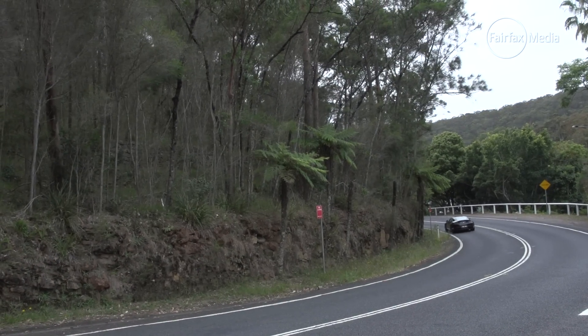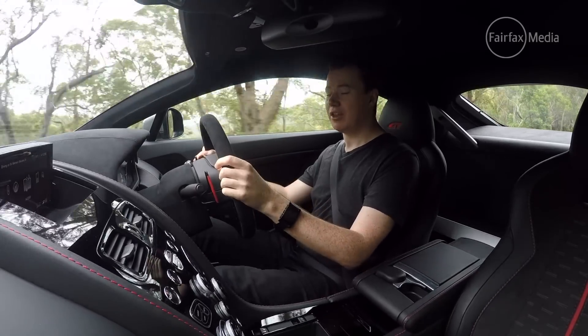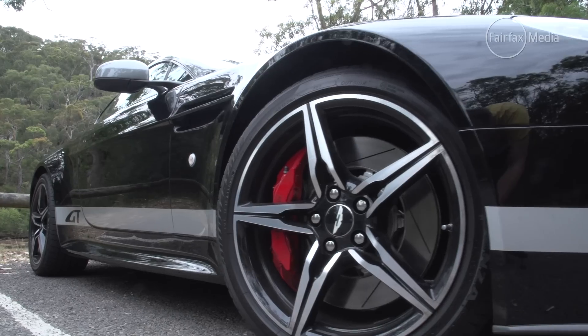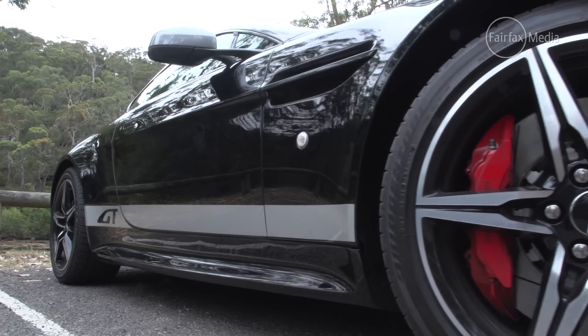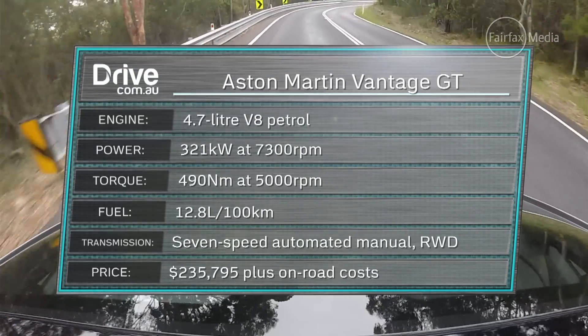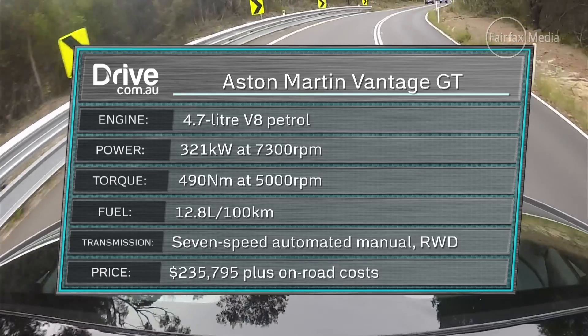The Vantage may have been around since 2003, but it's gone through more makeovers than a Kardashian. The latest is this — the Vantage GT. It's basically one step up from the entry-level V8 Vantage, and it still has the same 4.7-litre V8, but this one's pumping out 321 kilowatts and 490 newton-metres.